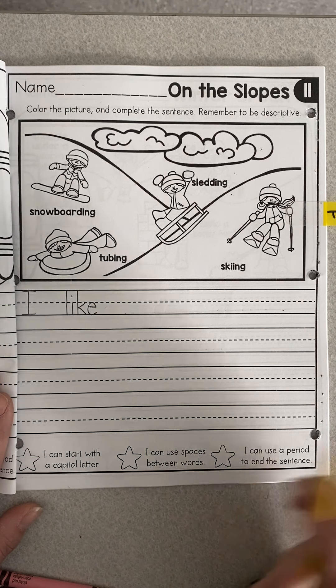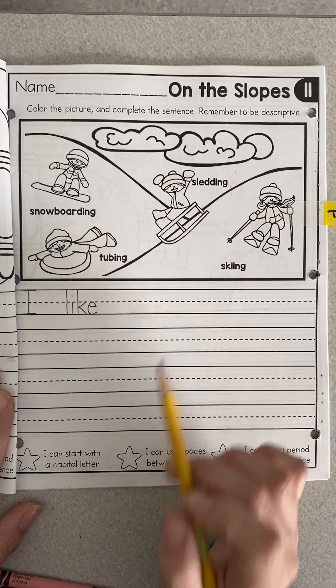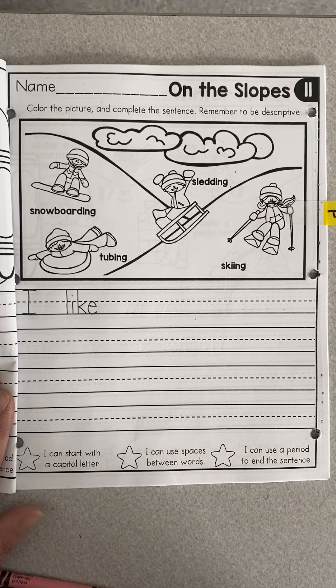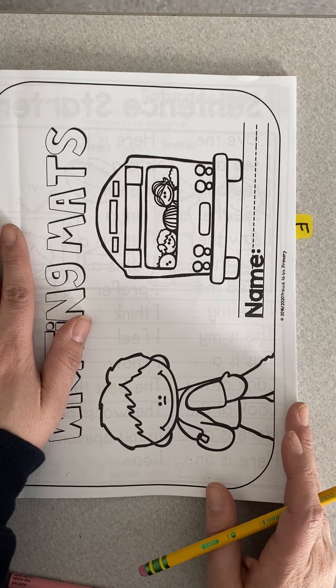I think it is fun to slide down the hill fast. You can write whatever you want about it, but I do want you to write what you like, and I want you to write another sentence about why you like it. When you're done, remember to put it back behind the clear tab.